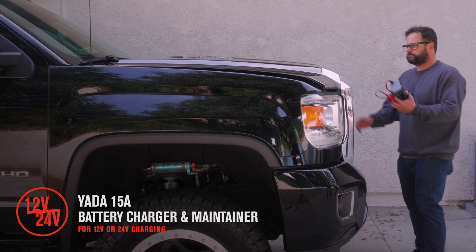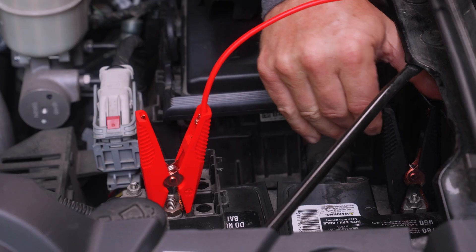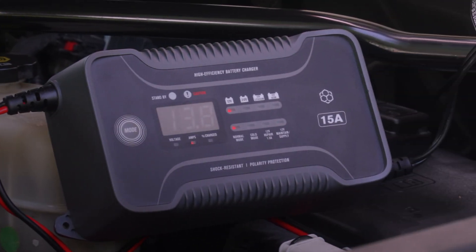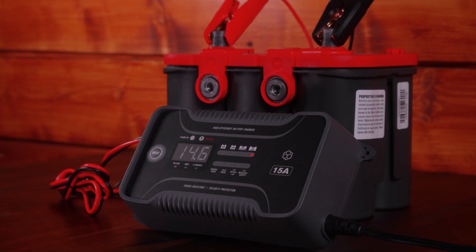Is keeping the charge in your battery becoming a problem in your vehicle? Well, the solution lies in Yotta's 15-amp charger maintainer. Yotta takes out the guesswork on how to maintain your vehicle's battery with its smart technology, which can sense what type of battery you're actually using — either 12 or 24 volts.